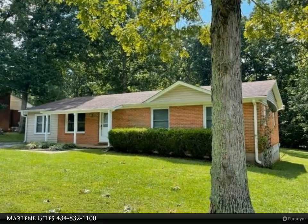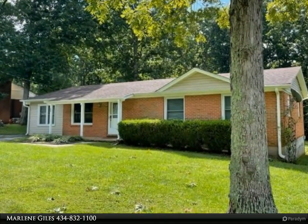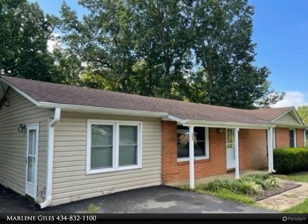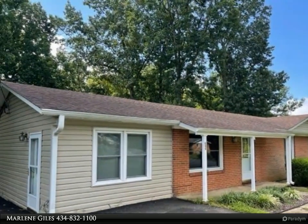Close in, Campbell County. Updated kitchen with lots of cabs. Range, refrigerator, micro, dishwasher included.